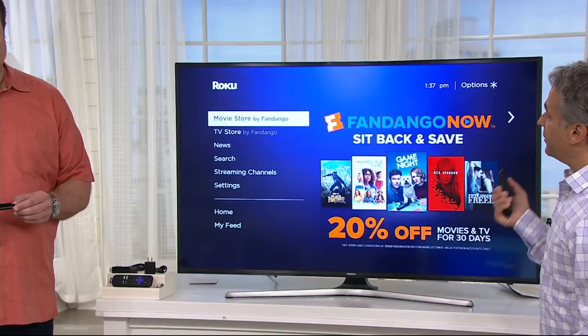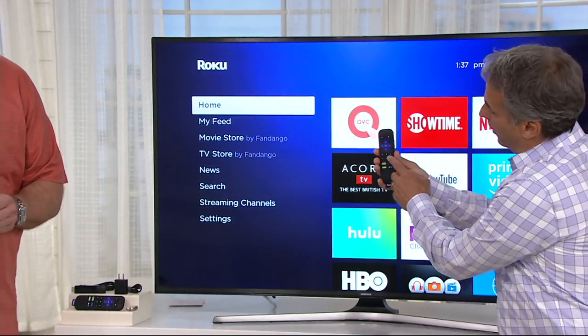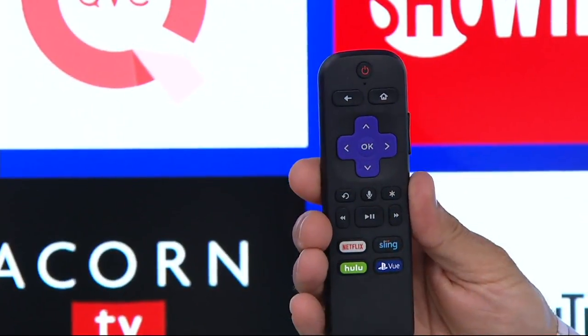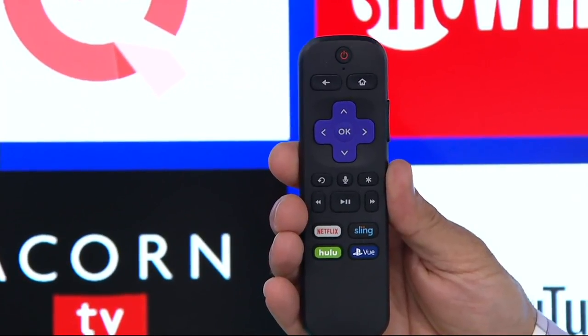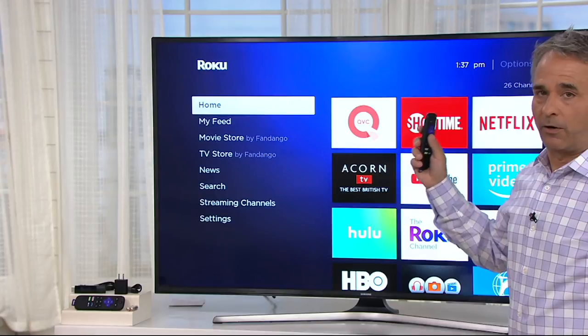What's cool about what Roku does is that they don't make you search — it will search for you. On the remote control itself there's a microphone button, and that microphone button will allow you to find anything you want, even if you don't know when it's on, what channel it's on, or who's in it.